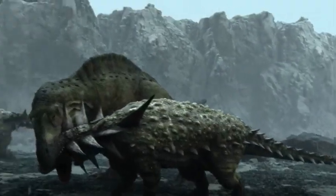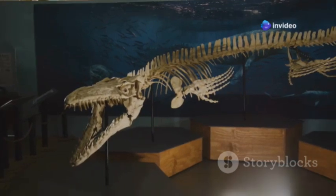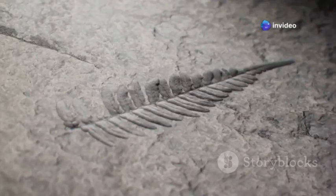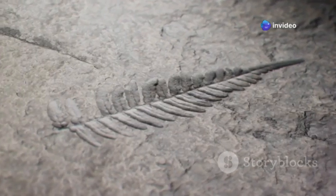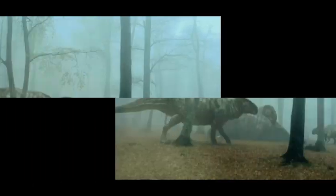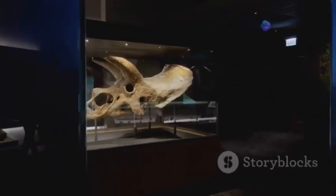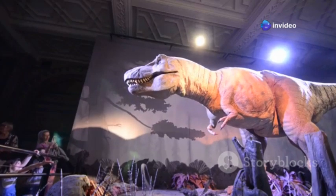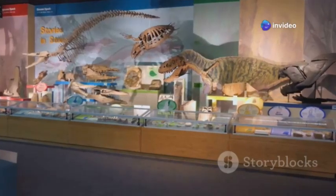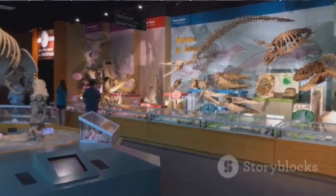One particularly extraordinary Ankylosaur fossil found in Canada even preserved evidence of its last meal. Fossilized plant matter in its gut provided scientists with invaluable insights into the diet of these herbivorous giants, showing a preference for ferns and other low-lying vegetation. The Ankylosaurus, though long extinct, continue to captivate our imaginations — their armored forms a testament to the incredible diversity of life that has existed on our planet.